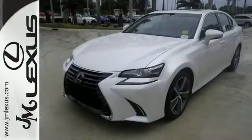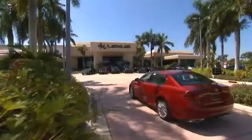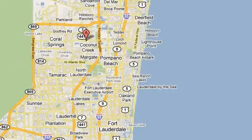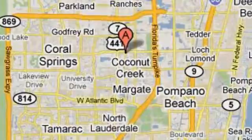Come by to see it for yourself and take it for a spin. JM Lexus, the world's number one Lexus dealer since 1992. We're conveniently located just east of 441 on Sample Road in Margate, Florida, just west of the Turnpike.